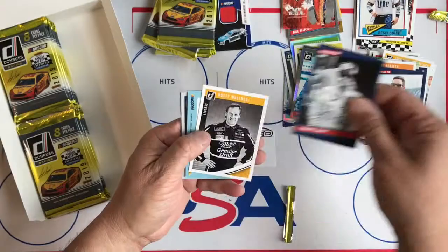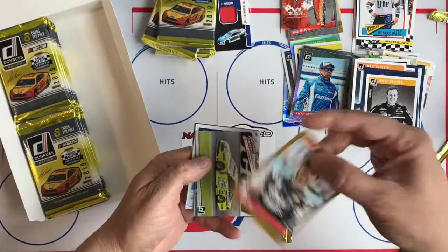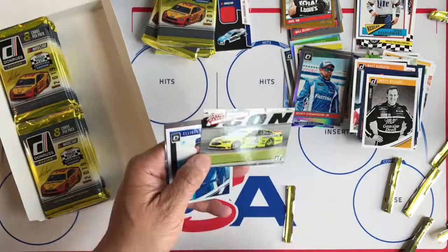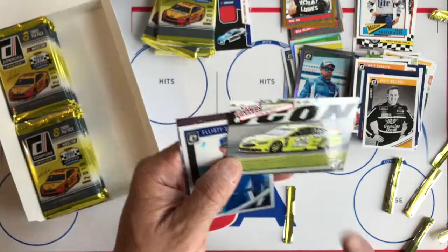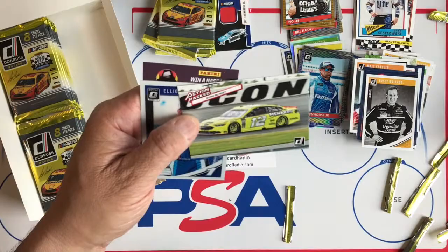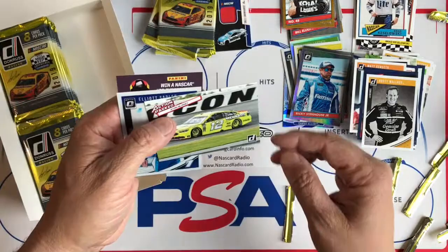Terry Labonte Retro, Matt Kenseth, Alyssa Bowman, Harry Gant, Rusty Wallace Legends, Jimmie Johnson Gold numbered to 299. This is the Action Pack — if you collected back in the day, Action Pack produced NASCAR cards. This isn't embossed like the old Action Pack, but they did a really nice job with it. Being an autograph guy, I have to have Ryan Blaney sign that one — there's Ryan Blaney's Menards number 12 card right there.